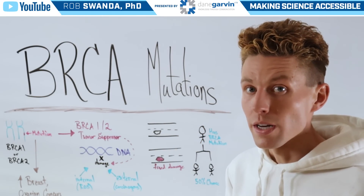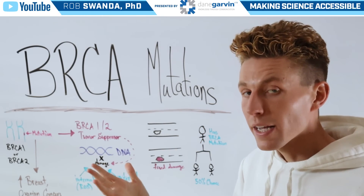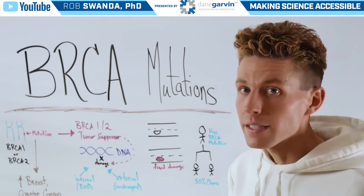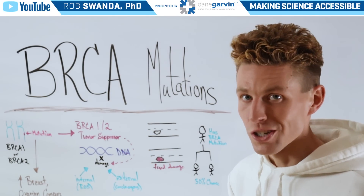If one is interested in learning about themselves and their genetic history, or their offspring's genetic history related to these BRCA mutations, this can be accomplished through simple genetic testing.